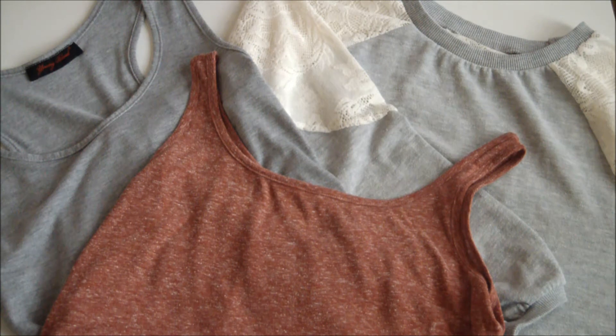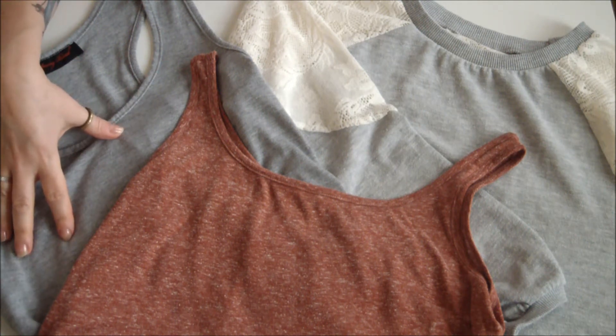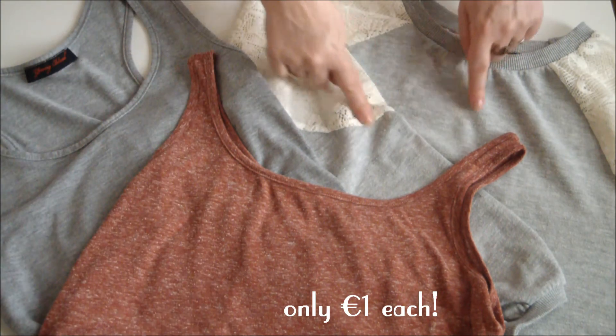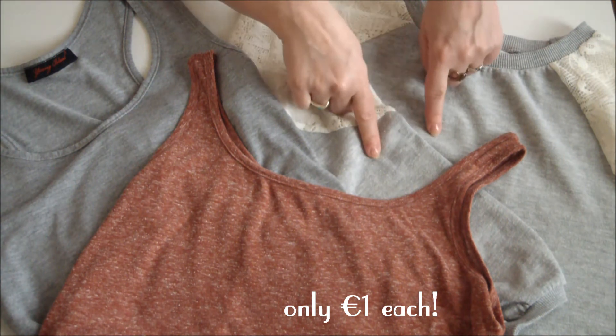My first flea market scores of the day were a fabulous jersey maxi dress, a groove-tastically soft tank top, and a stunning lace sweatshirt.